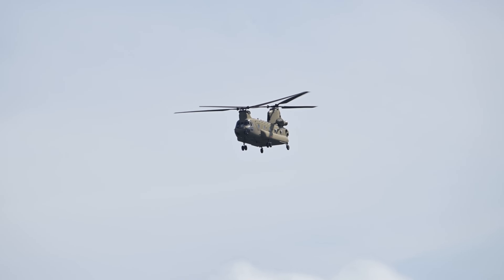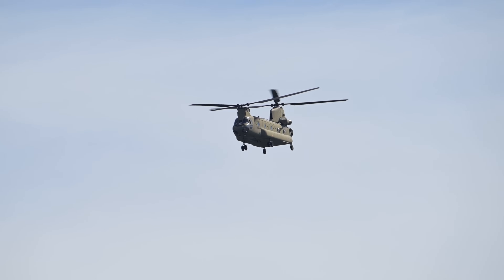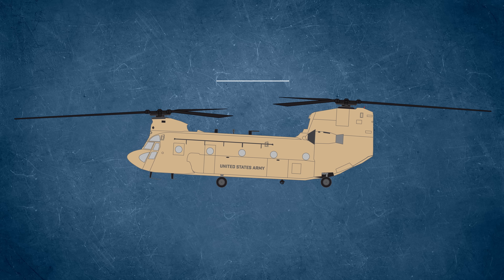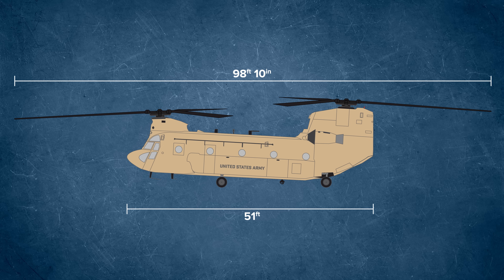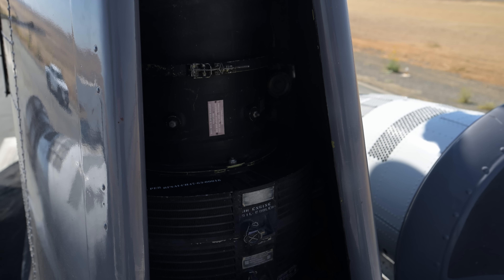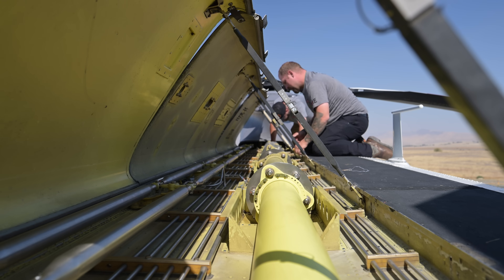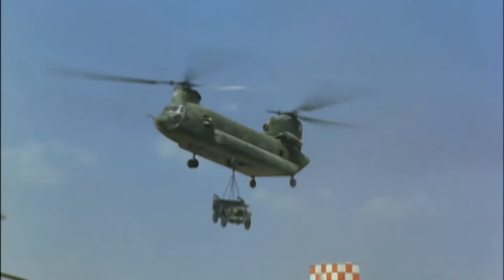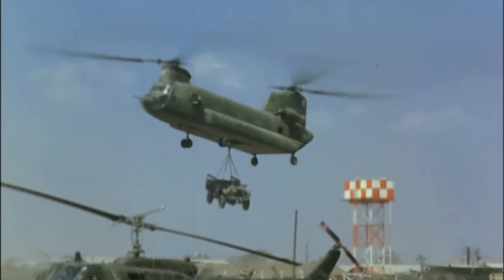At a glance, the CH-47 Chinook is unmistakable — long and lean with those massive tandem rotors spinning in perfect counter-rotation. The Chinook stretches 98 feet 10 inches from rotor tip to rotor tip. The fuselage itself measures about 51 feet long, and it stands at 18 feet 11 inches tall. Its massive rotor spans 60 feet in diameter, positioned front and rear to balance the lift. Connecting those two rotors via the transmission is a massive driveshaft running front to back, ensuring they spin at the exact same speed.